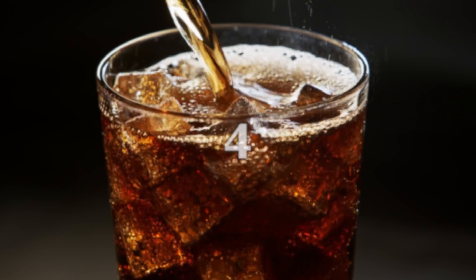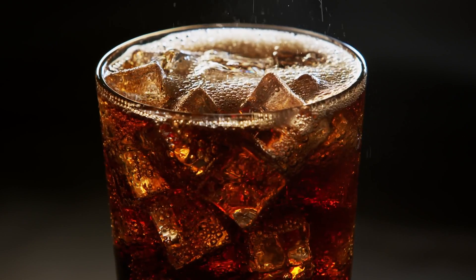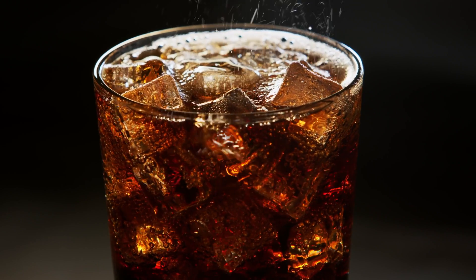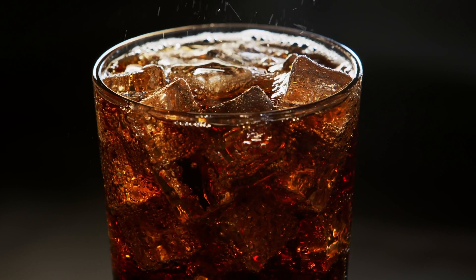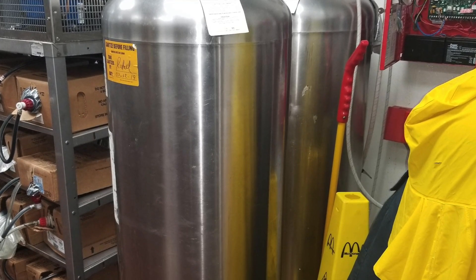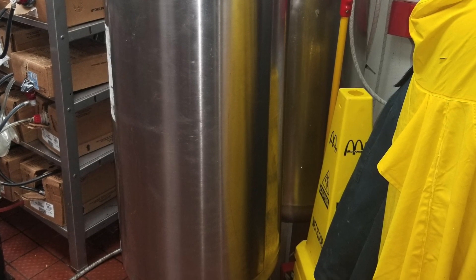Have y'all ever wondered why McDonald's Coke hits different? It turns out that Coca-Cola partnered with McDonald's in its early days and helped devise special storage ideas to help keep the Coke fresh. One method that is used is having the Coke syrup stored in stainless steel tanks. Every other fast food place stores theirs in plastic bags, which obviously does make a huge difference.